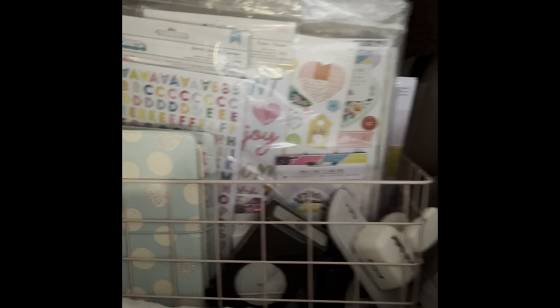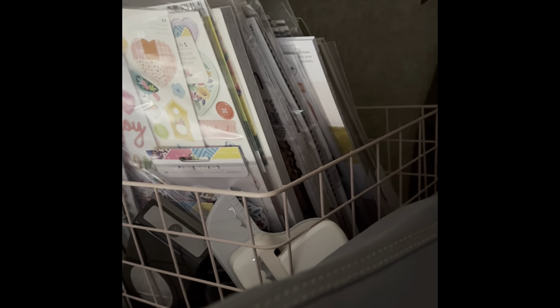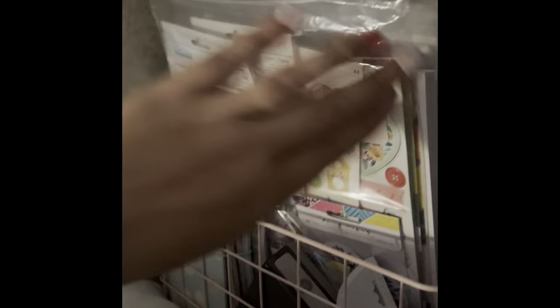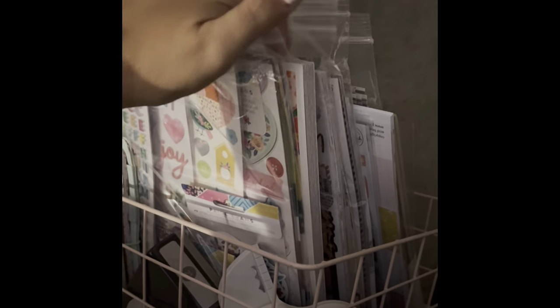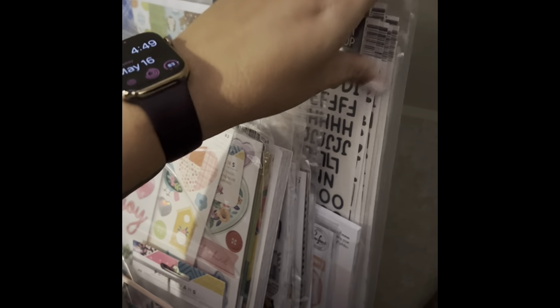This is all I brought — not much to work with. I've got a little Paige Evans, I've got a Hip Kick Club, the most recent one. I pulled some Pink Fresh because I need to do a Pink Fresh layout. I also pulled Here or There and the Doodlebug Great Outdoors.